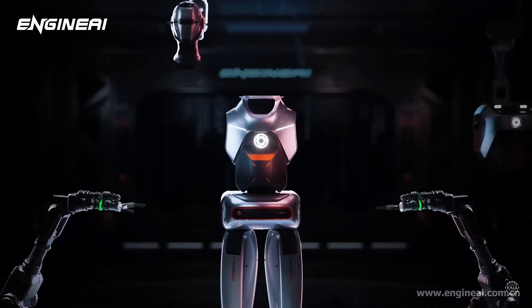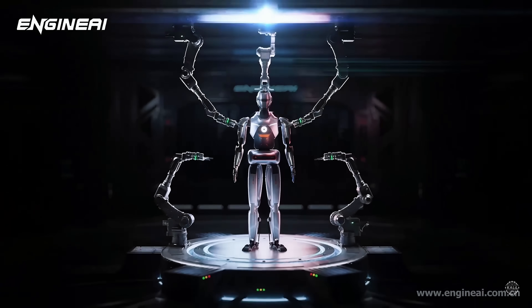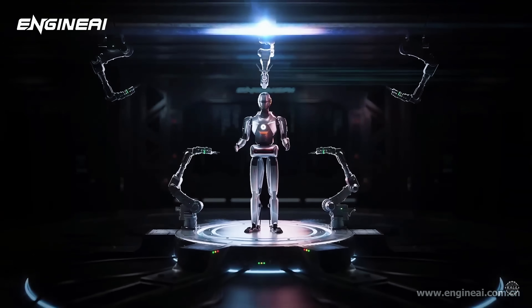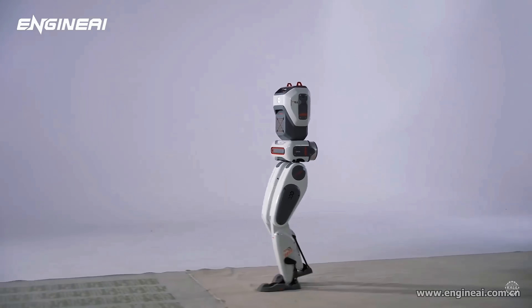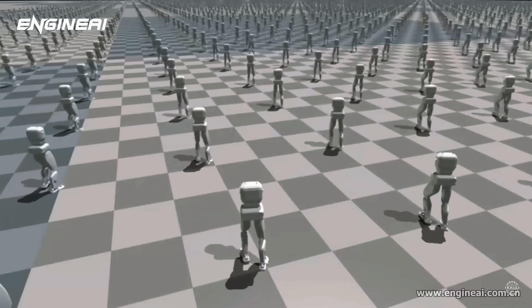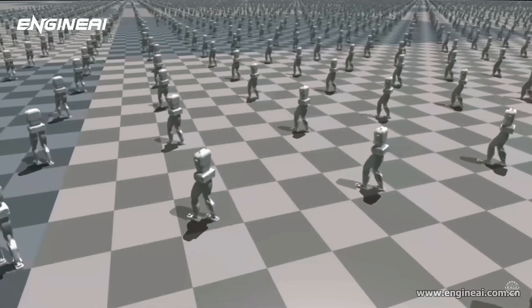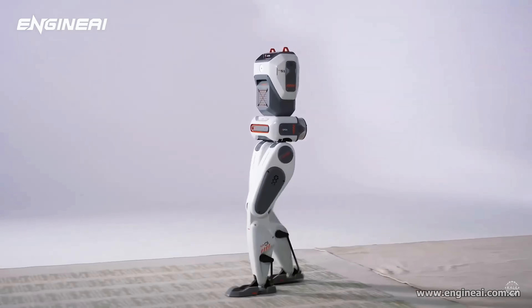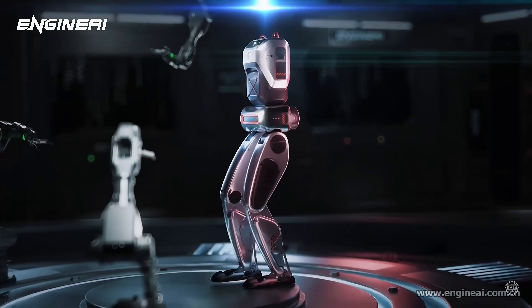The simultaneous accessibility of the three robots could significantly accelerate advancements in China's growing humanoid robotics market. Earlier in 2024, Engine AI unveiled its SA1 robot, calling it an affordable, professional-grade open-source humanoid starting at around $5,000. That model is intended for education and research.